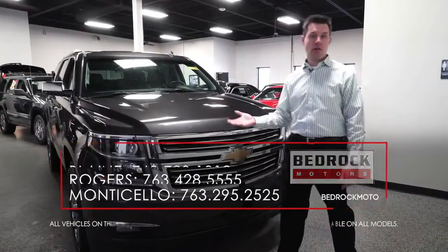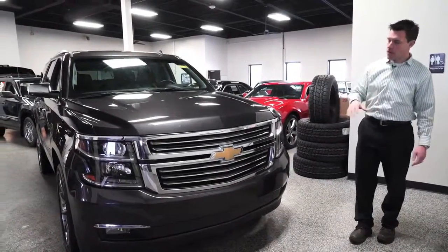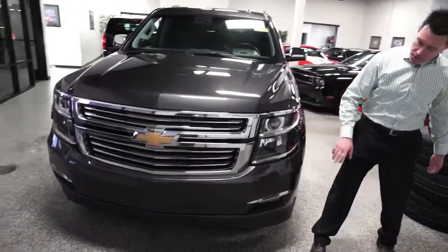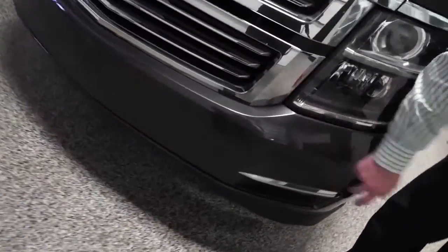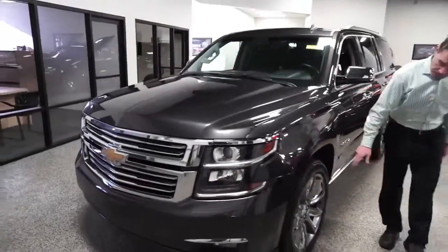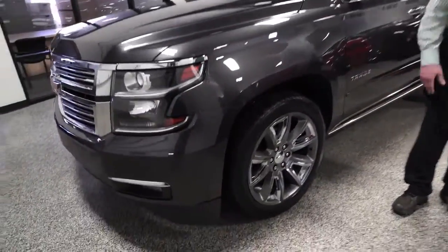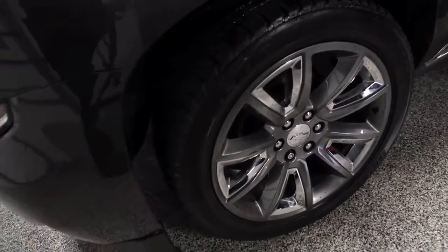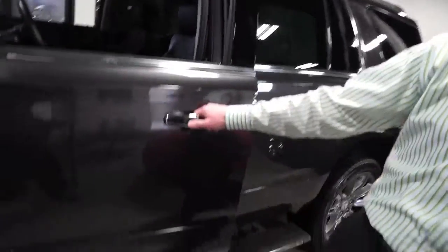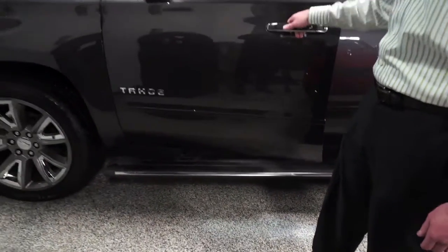Coming around the exterior, you'll see differences in the headlights and the grille. This one is a loaded LTZ, so you'll see front parking assist, rear parking assist, and beautiful 20-inch wheels with nice tires. And of course, there are Mike's magic running boards — they've changed several things from the old body style to the new.